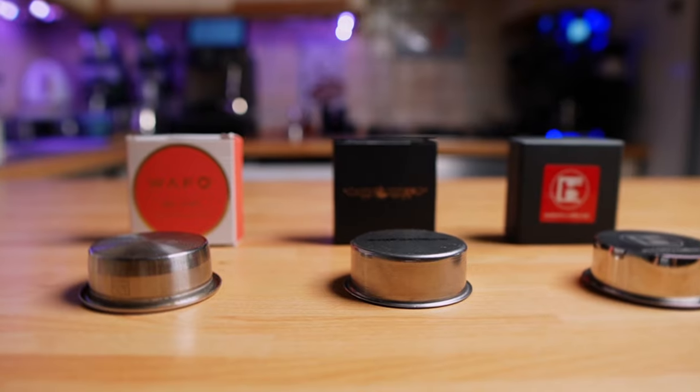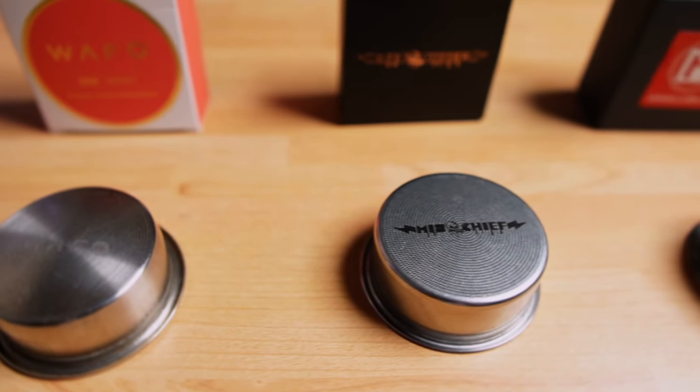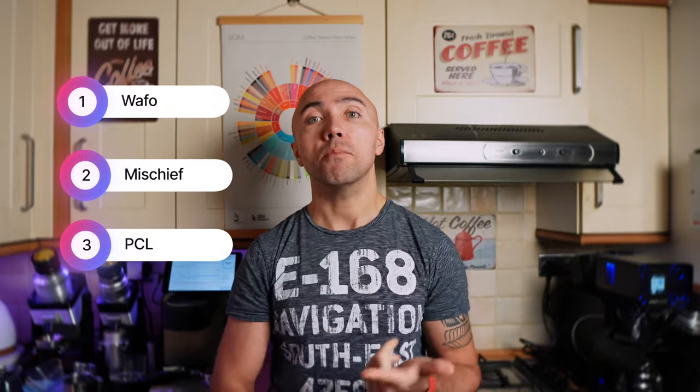Today we have not one but two contenders for the crown of the best overall high extraction filter basket. We're going to put my Wafo against the Mischief filter basket and against the Pedantry Coffee Lab filter basket. First, just a few words about each of those baskets, then we do a blind tasting as we normally do on this channel. I'll have three shots on a rotating plate — number one for Wafo, number two for Mischief, number three for PCL. We'll also check the extraction percentage, and then I'll talk about my experience with all three filter baskets.